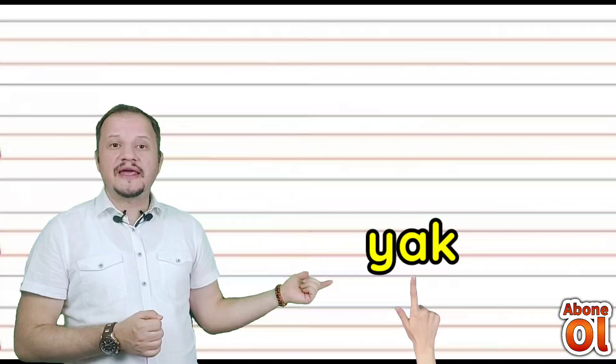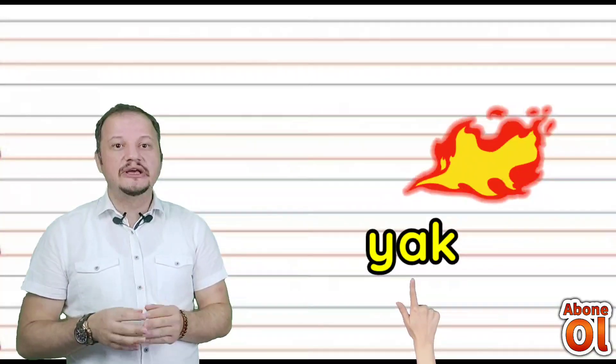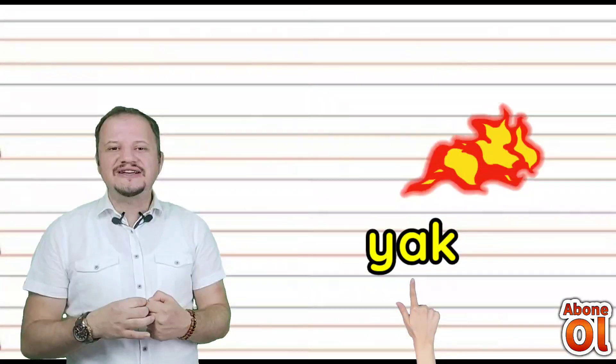Nasıl okuruz bunu? A da geldi: Yak. Az önce Yan demiştik; şimdi bir şeyi tutuşturmak anlamında — ateşle: Yak. Yak.